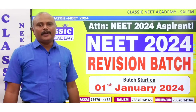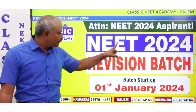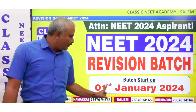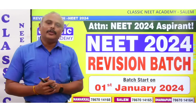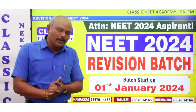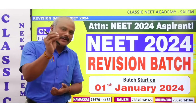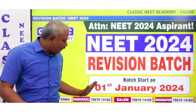Dear students, welcome to Classic Neat Academy. There is a revision batch. If you are in 2024, the revision batch is on January 1st, 2024. We are going to tell you about this video — how do you take classes in this revision batch? Here is a little explanation. Okay, let's start.